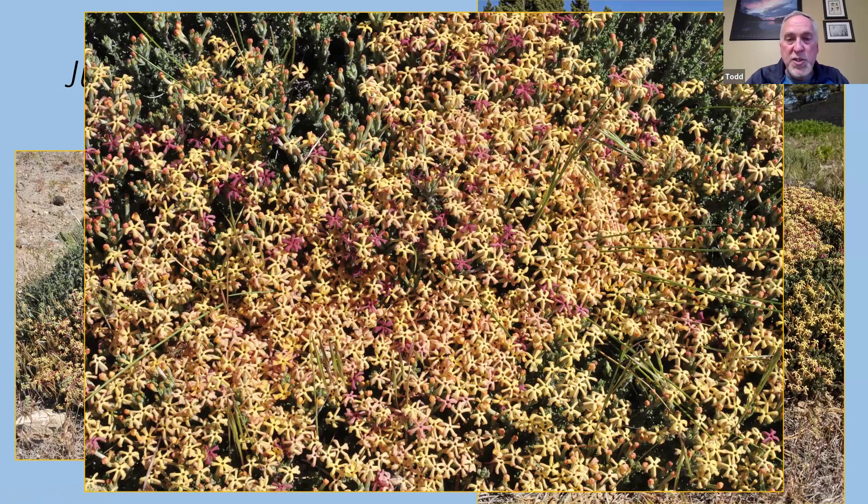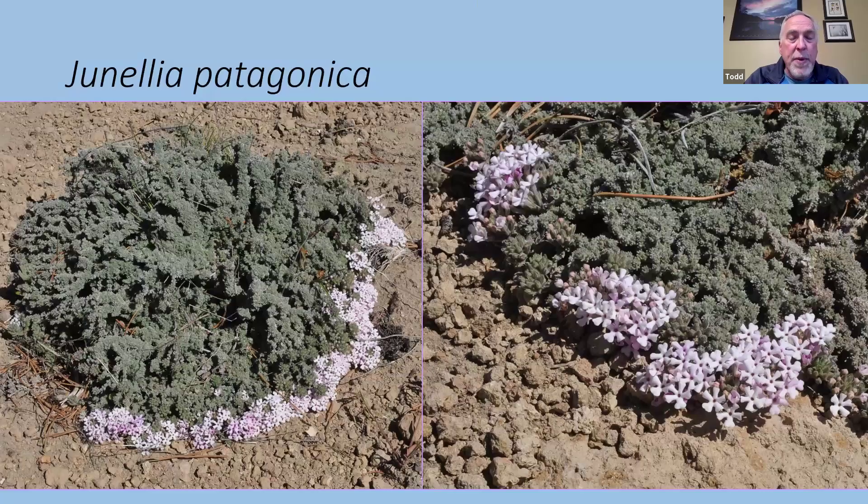Junelia patagonica — the foliage is quite gray and actually very soft to the touch. Interestingly, the flowers were always right on the perimeter of the plants: sometimes a full ring around the whole plant, sometimes only a semicircle. You never saw blossoms in the center of the clumps. For the most part, the flowers are stemless; in this case they're in little clusters rather than solitary. Again, very, very fragrant.